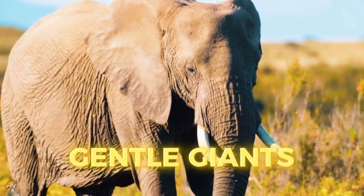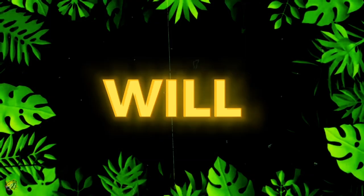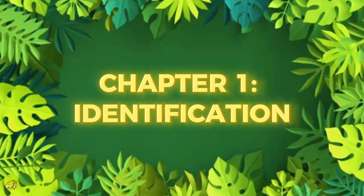African elephants, Earth's gentle giants. In this video, you will learn all about them. Starting with Chapter 1: Identification.